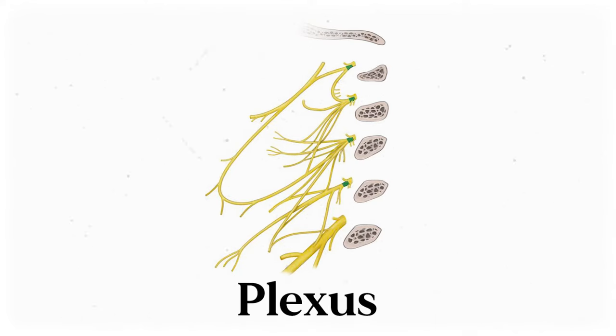Your body does the same thing, but with nerves. Your nerves branch out from the spinal cord, and sometimes they bundle up with other nerves to form something called a plexus. Think of it like cable management, but for nerves.